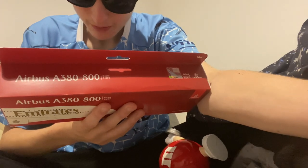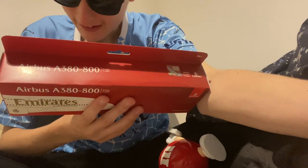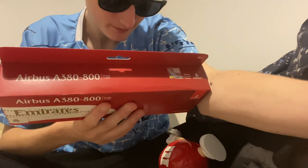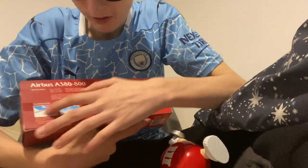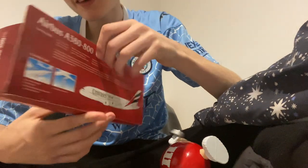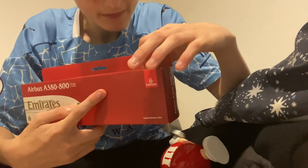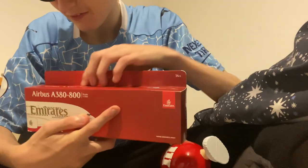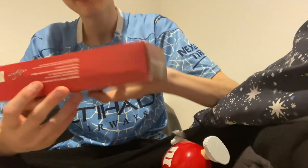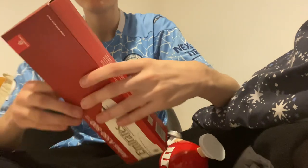The A380 experience features first-class spas, an onboard lounge, and award-winning ICE in-flight entertainment systems offering over 4,000 channels. There's a nice picture of the aircraft with the wings and tech detail. On the top of the box we have the Emirates official licensed product sticker, and here you can see the info — it's the Airbus A380. Really nice box art, and on the bottom it's just got all the contact info and details.